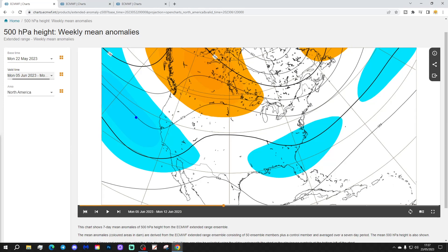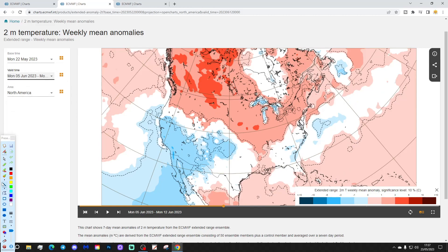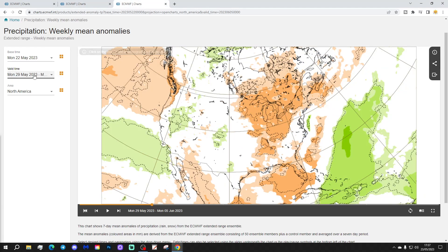Once again we've got below-average heights into western and southwestern states and also in the southeast, with high pressure and above-average heights up to the north. Temperatures are generally quite warm away from the southwest — the southwestern coast is cooler. Elsewhere, many northern, central, eastern, midwestern, and northeastern parts of America are coming out with above-average temperatures. The far southeastern corner does look a little bit on the cooler side.